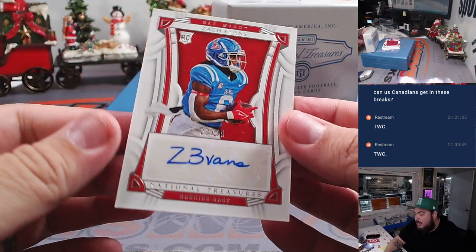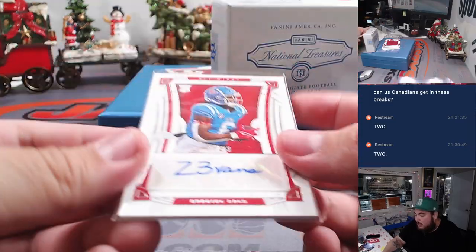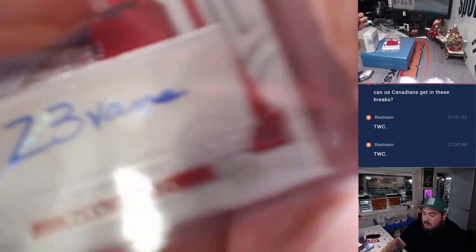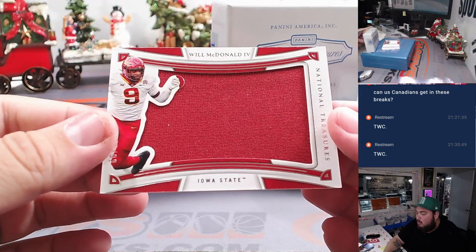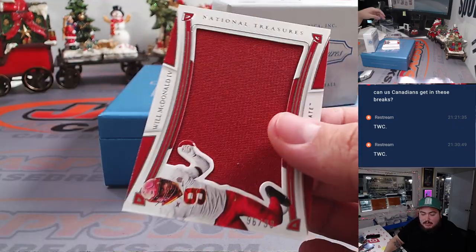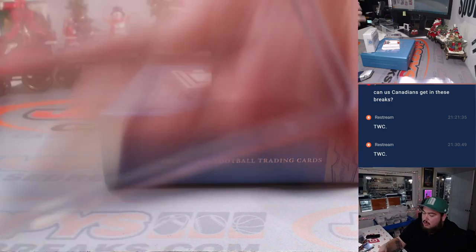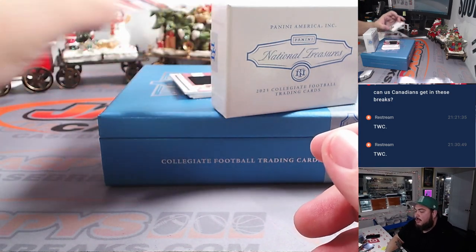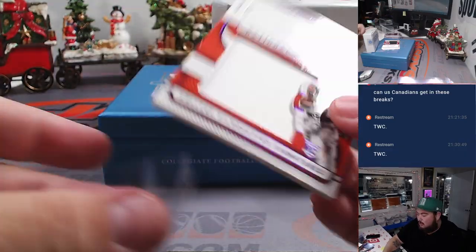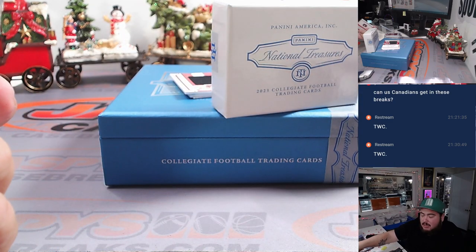We got a Zach Evans to 99 — that is 23. Spot 3 is Eric. We got a Jumbo — Will McDonald the Fourth, that's 96. Spot 6 is Ed. And we got a Patch Autograph here — Tank Bigsby, 1 out of 25. Spot 1 is Eric.